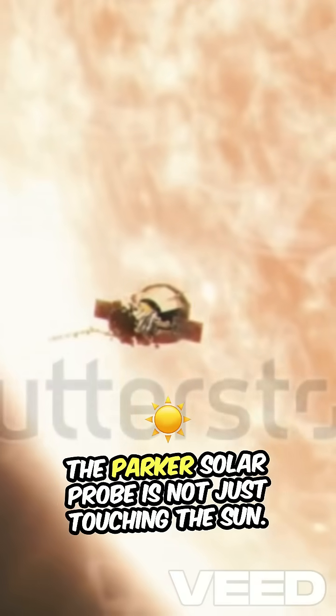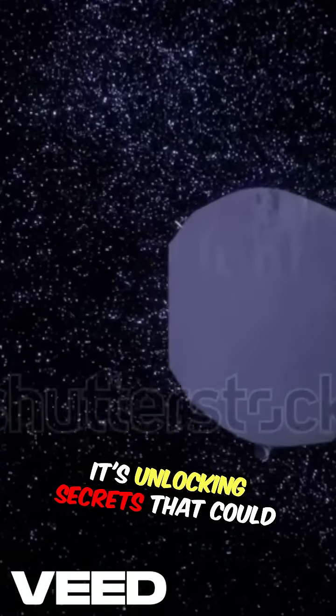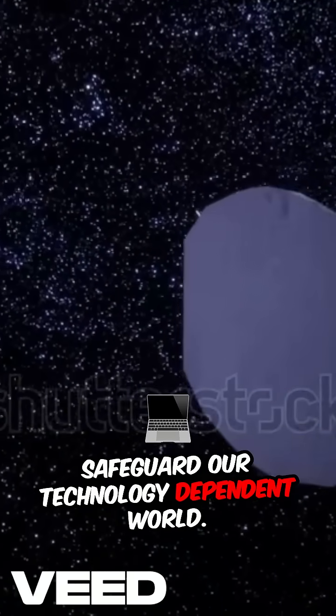The Parker Solar Probe is not just touching the sun, it's unlocking secrets that could safeguard our technology-dependent world.